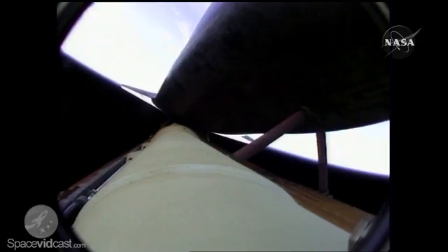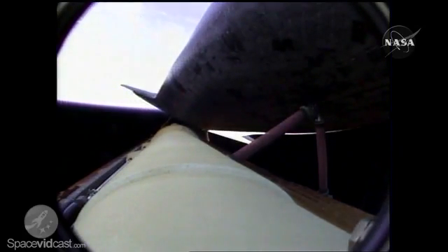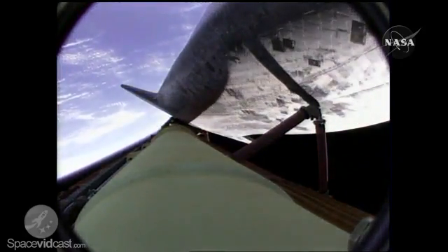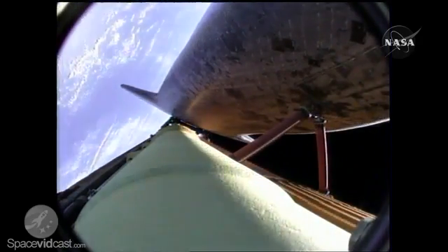Atlantis, single engine ops 3. Houston, copy, single engine ops 3. Atlantis, single engine Banjool 104. Copy, single engine Banjool 104. That call indicates that Atlantis could reach Banjool in the Gambia, although that is not a trans-oceanic abort landing site. Atlantis, negative Marone, select Banjool. Houston, we copy — negative Marone, selecting Banjool.